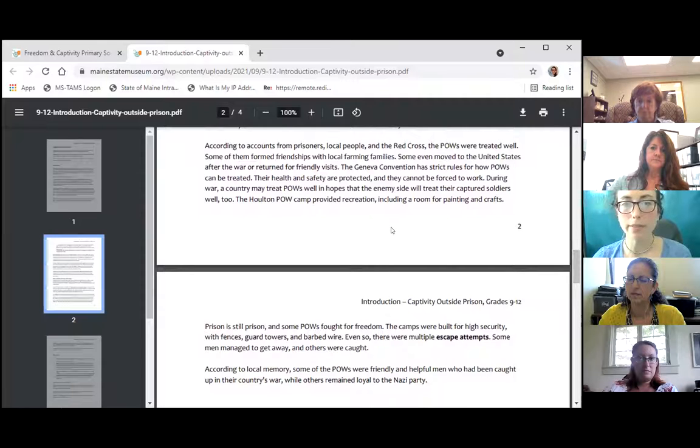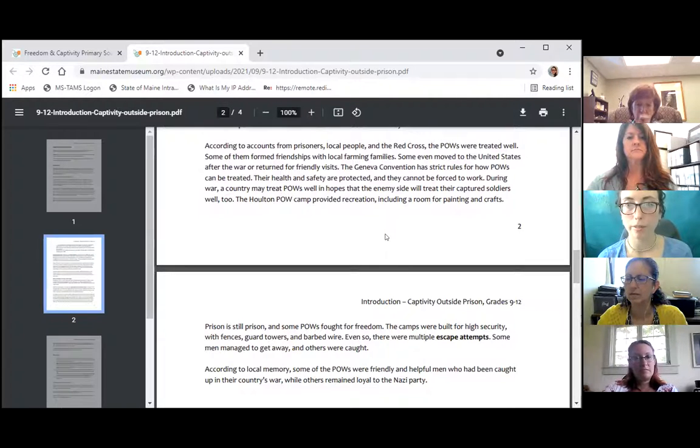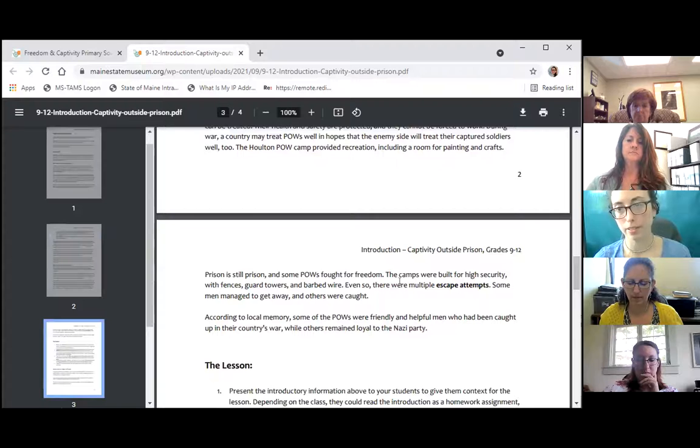According to accounts from the POWs themselves, local people, and the Red Cross, treatment was pretty good at these camps. Some POWs formed friendships with local farming families because they were out in communities harvesting potatoes, cutting ice, and cutting trees. After the war, some POWs moved to the United States, and some came back to Maine for visits. We know that strict rules in the Geneva Convention govern how POWs can be treated. However, prison is prison — some POWs did escape, they fought for their freedom, and there are some contrasting images of what camp life was like.